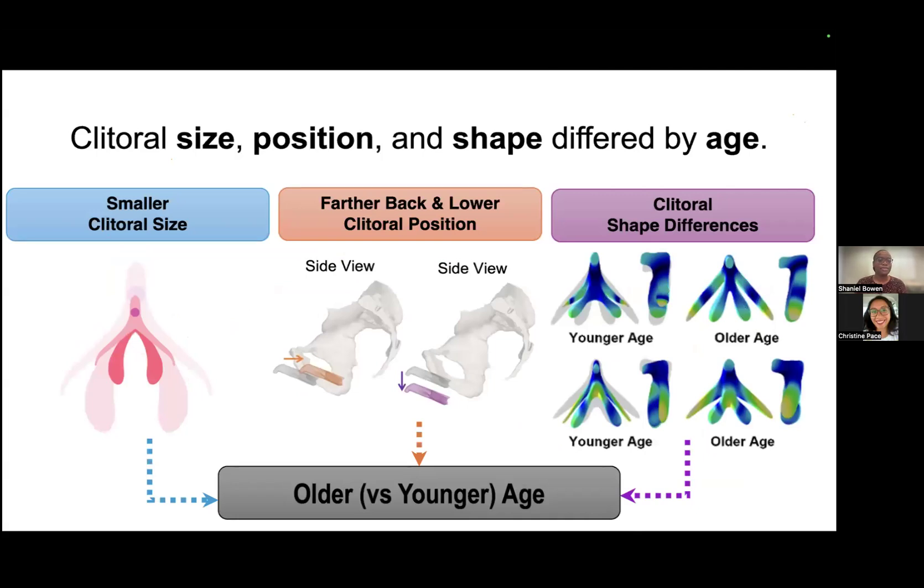What we were able to find was that clitoral size, position, and shape did differ by age, where older age was associated with a smaller clitoral size and a clitoral position farther back and lower in the pelvis. We were also able to identify significant age differences in clitoral shape.